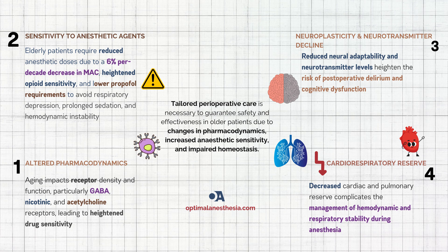Propofol, a popular induction agent, also requires reduced doses in older adults to prevent hemodynamic instability — essentially avoiding a sudden drop in blood pressure. Aging also impairs homeostasis, the body's ability to maintain stability under stress, and anesthesia is a significant stressor. Reduced neuroplasticity and neurotransmitter levels make older adults more prone to postoperative delirium and cognitive dysfunction. With reduced cardiac and pulmonary reserve, maintaining stability during surgery becomes a juggling act.